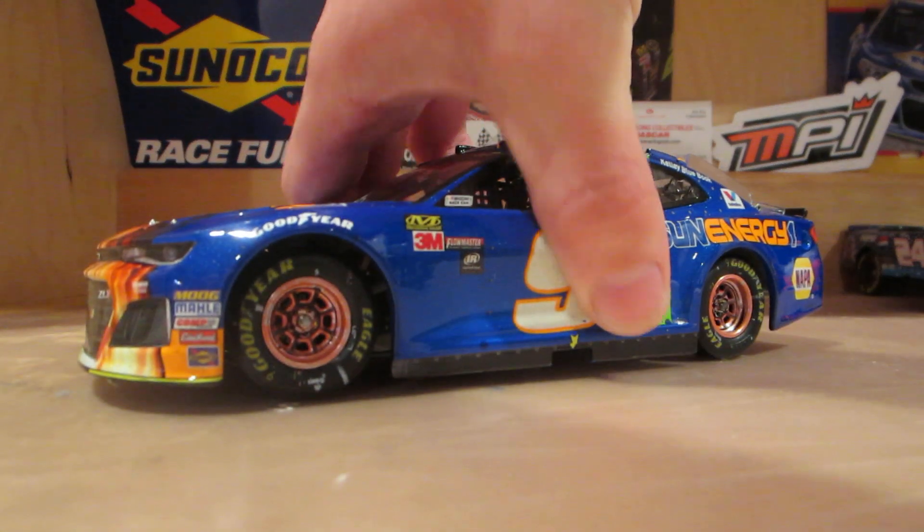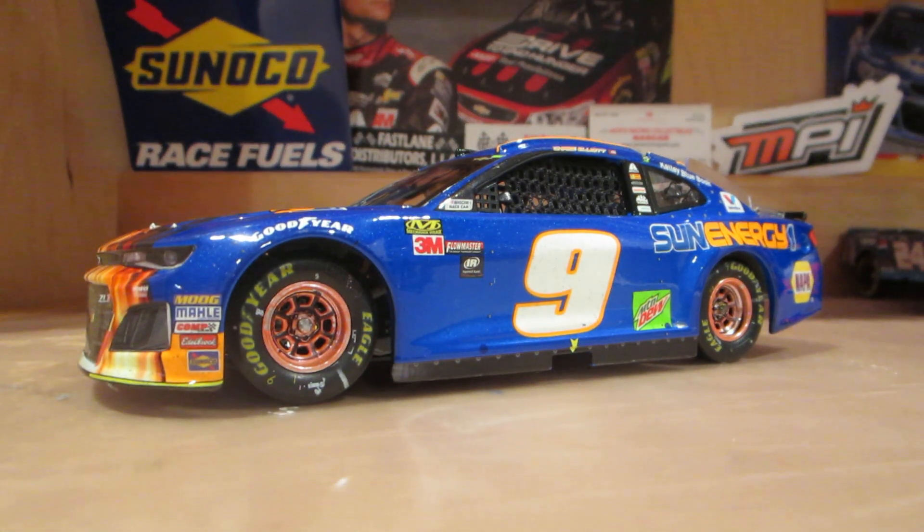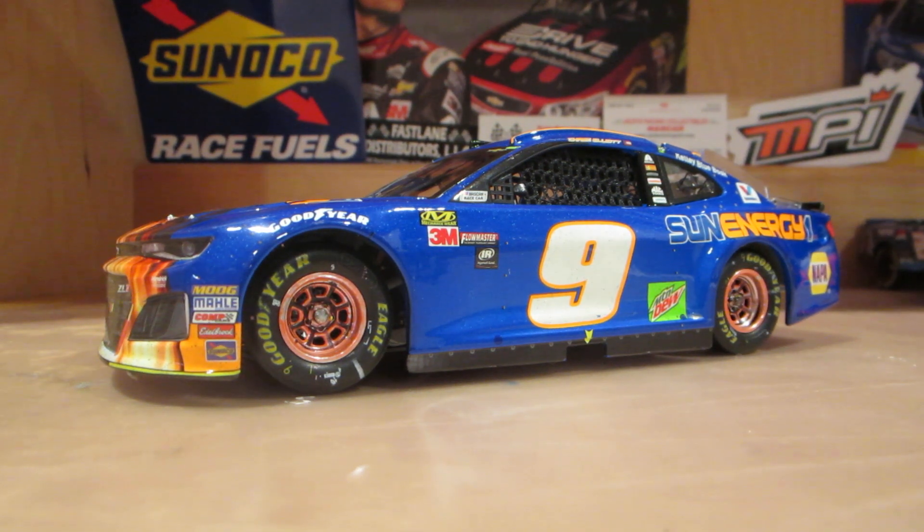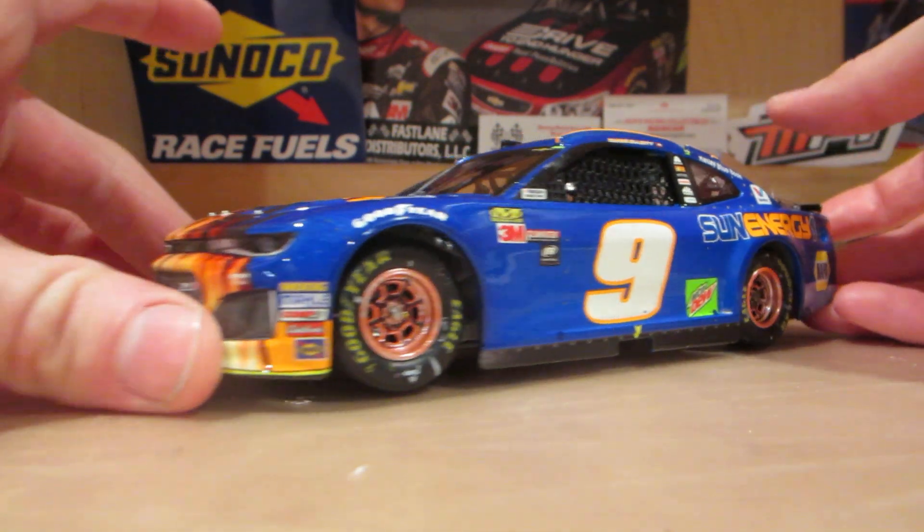Now, what a beautiful car. The blue on camera is lighter than usual — in person it is a dark midnight blue. But holy crap, this car is absolutely beautiful.